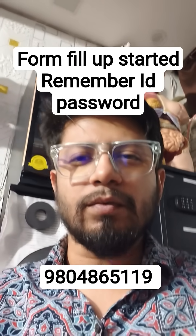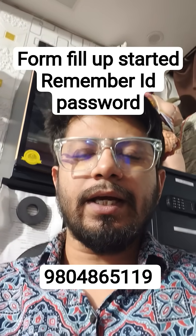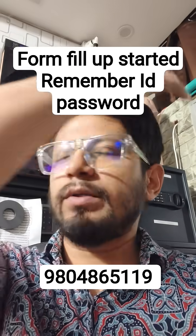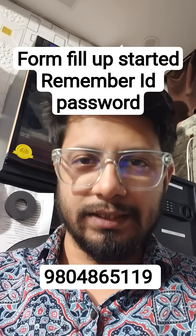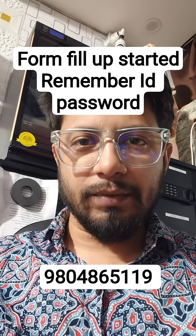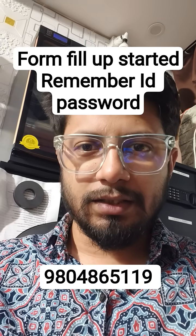Hello everyone, this is Shomu from Shomu's Biology. I'm making this video because some of my students told me to make a video on this topic — that although CSIR has announced the December NET examination dates,